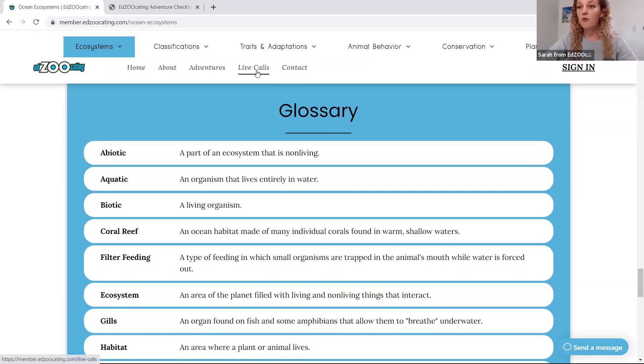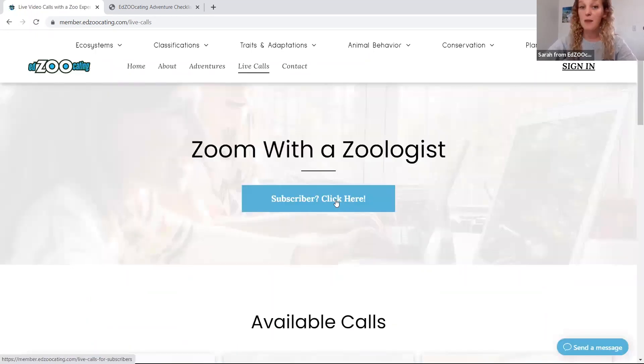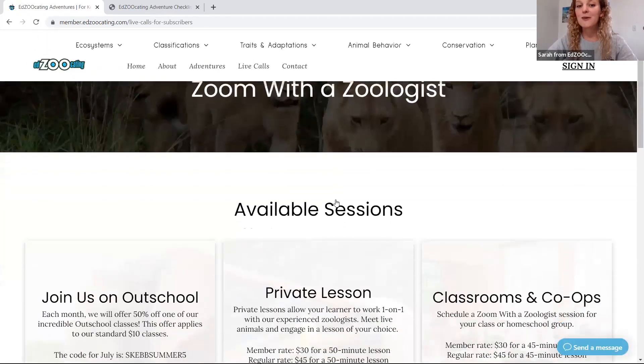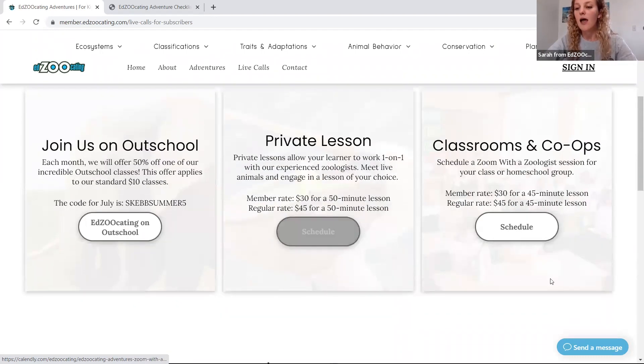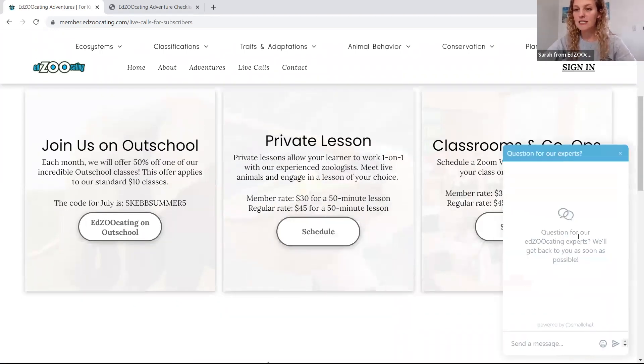If you pop over to our live calls tab and you're a subscriber, click here to access all of our scheduling tools, where you can sign up for Outschool classes with a discounted code, private lessons, and Zoom calls for your classrooms and co-ops. Down here in the right corner is that chat feature I mentioned, so students can send us a message when they have questions about animals or things they're currently learning about.